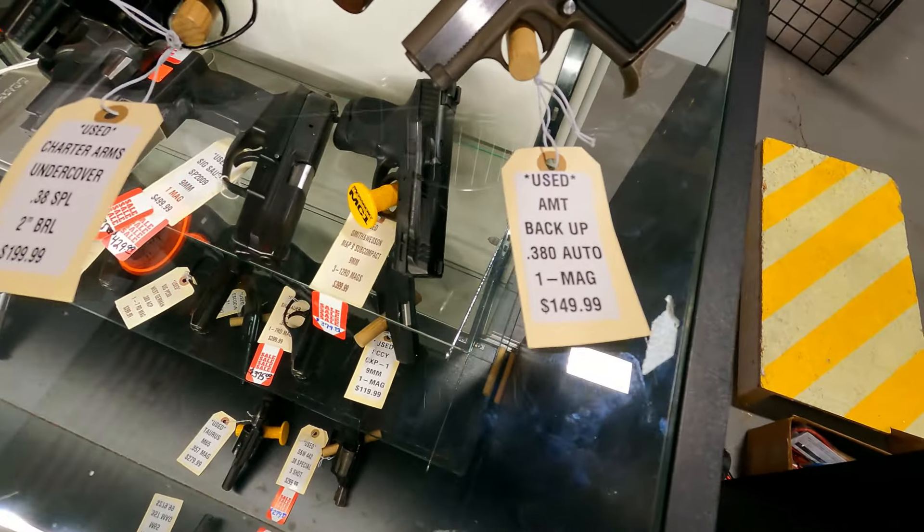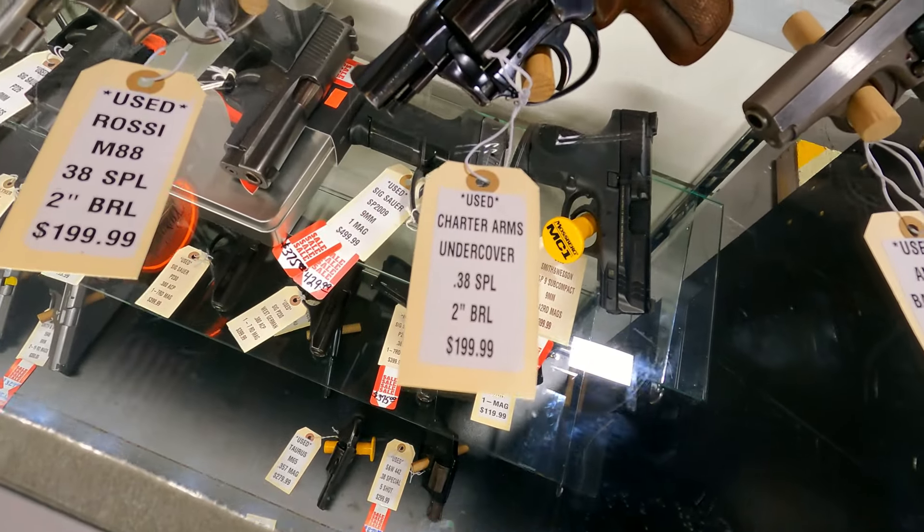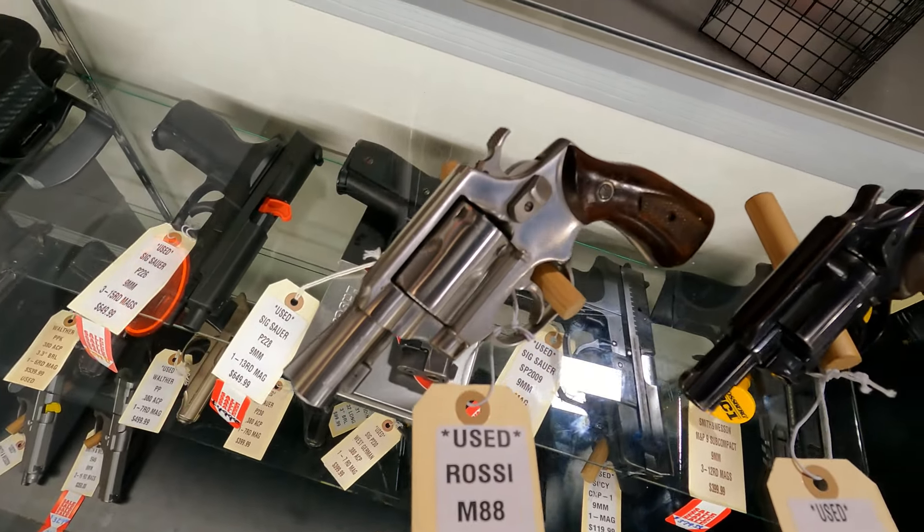A couple of budget guns: we got an AMT Backup in .380 for $1.49, Charter Arms .38 Special for $1.99, and a Rossi .38 Special also for $1.99.